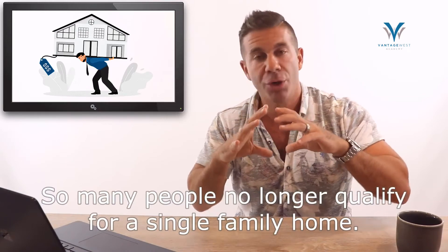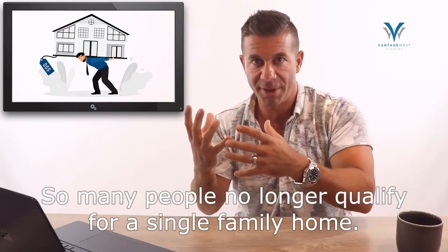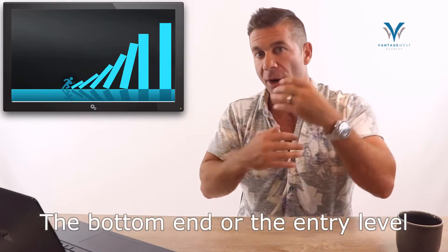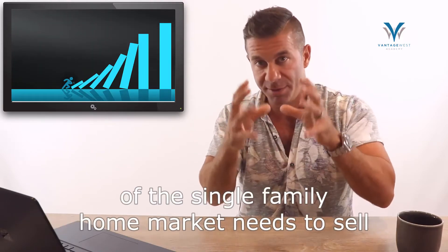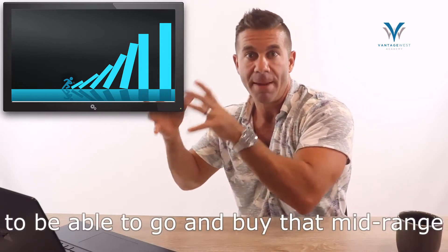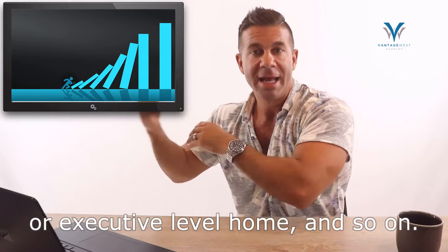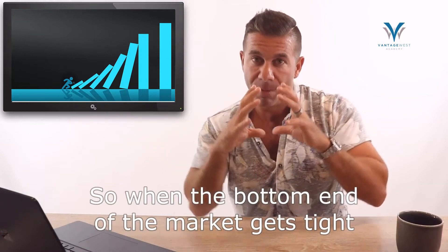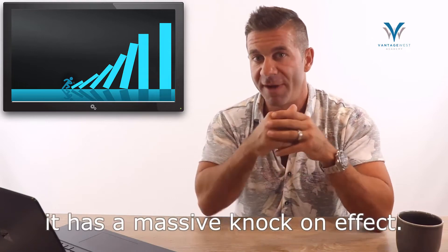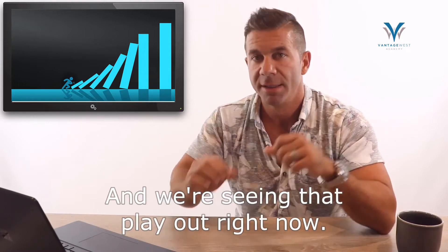It gets worse yet because even though prices have come down, what people qualify for has shrunk because of the stress test. Many people no longer qualify for a single family home, and markets work in sequential order — the bottom end of the single family home market needs to sell in order to unlock those folks to go and buy that mid-range or executive level home. When the bottom end gets tight due to affordability, it has a massive knock-on effect, and we're seeing that play out right now.